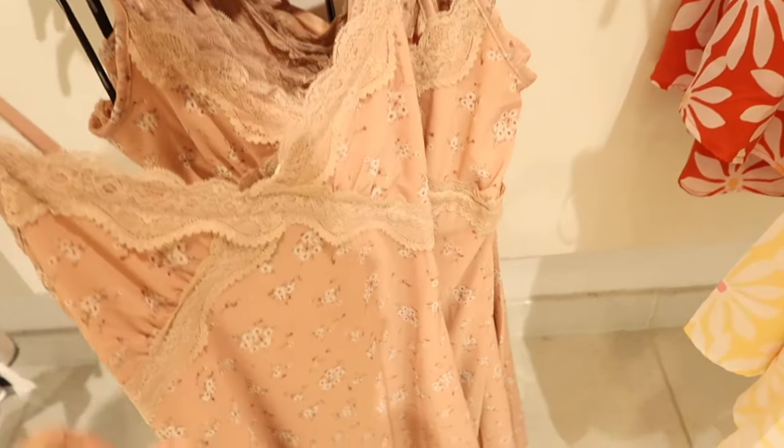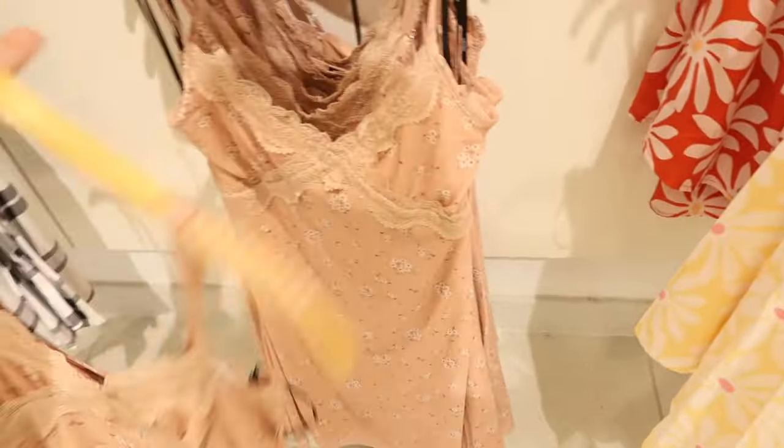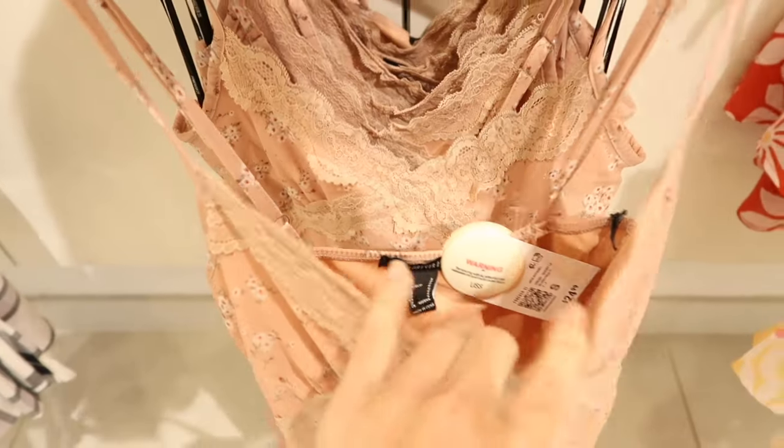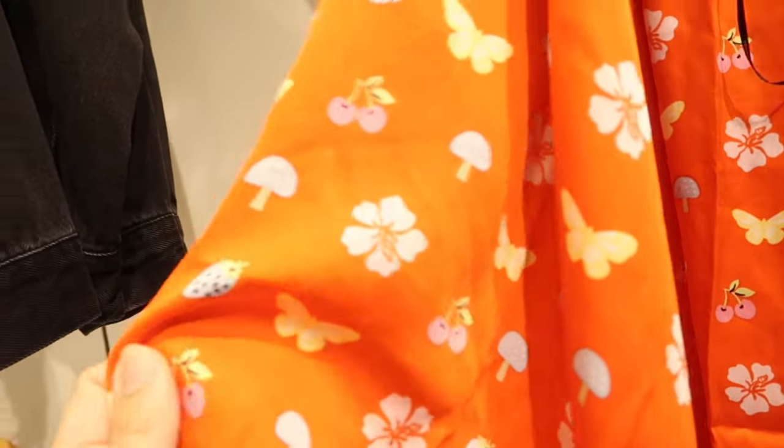Also seeing this new little mesh dress. This one has thin straps, lace trim detailing, really nice flow towards the bottom, and the back has elastic — just a pull-on, super flowy and comfortable. This one is also $24.99.